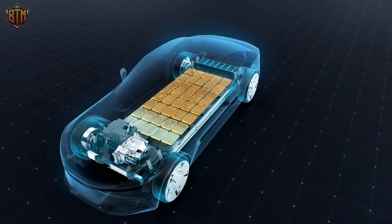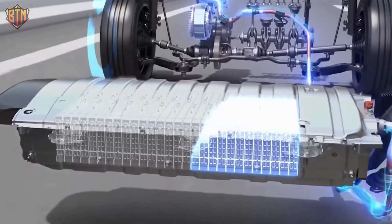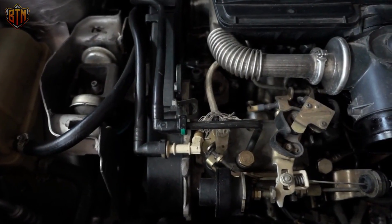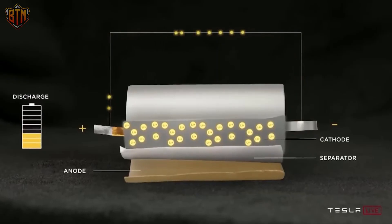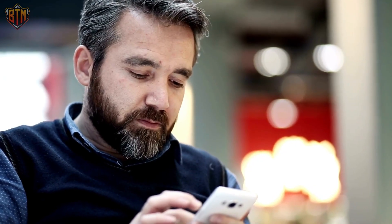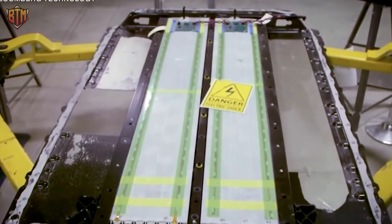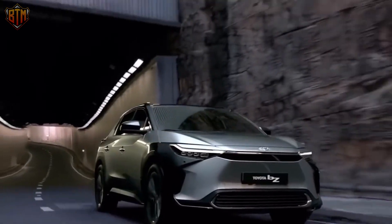Lithium-ion batteries, the most costly component of an electric vehicle, are still quite pricey despite significant price reductions in recent years. Most people can't afford electric vehicles because their battery makes them so much more expensive compared to cars powered by conventional internal combustion engines. Lithium batteries also have a longevity issue. Degradation is a problem shared by all lithium-ion batteries, causing them to gradually lose their power — this is especially noticeable in smartphones. When an electric car's battery reaches a certain percentage of capacity, replacement is required even if the vehicle itself is in good condition, and this does not come cheap.